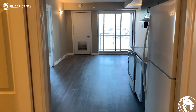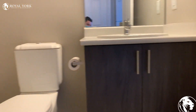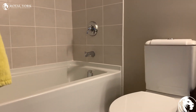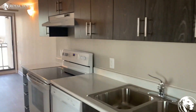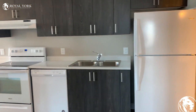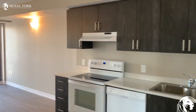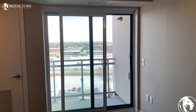Into the main part of the unit, you have the bathroom on the left-hand side, as well as the kitchen over here. There's a nice balcony as well.